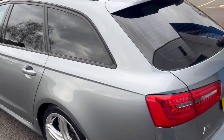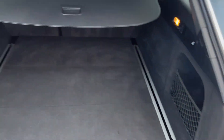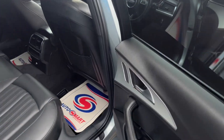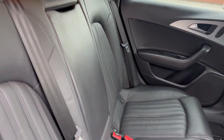Absolutely does not look like its age or mileage. Boot area is so well looked after, the rear parcel shelf is there as well. Full leather in lovely condition.